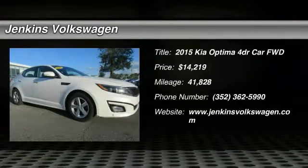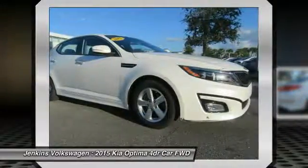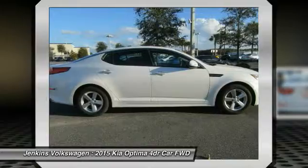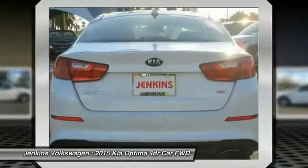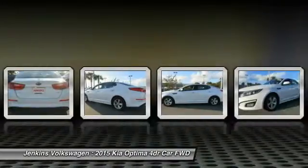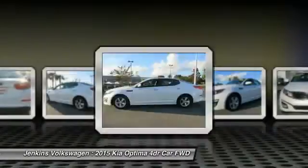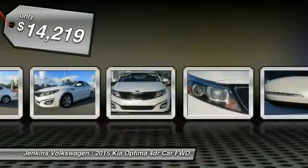The 2015 Kia Optima offers a new level of style and performance. It features engine management systems like direct injection and turbocharging, which enhance performance without sacrificing fuel efficiency. Its smooth, flowing lines speak of grace and style and offer a strong hint of European luxury.